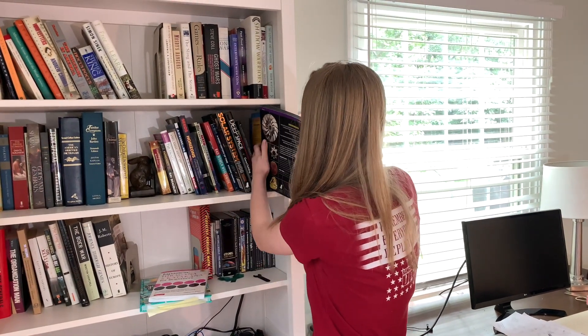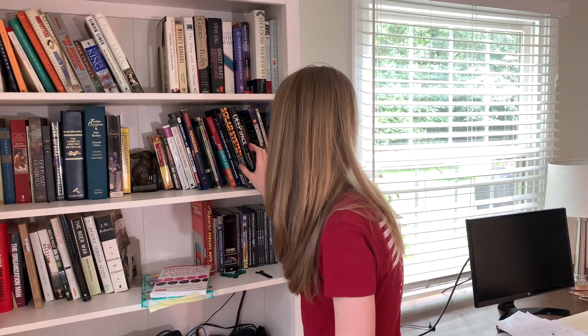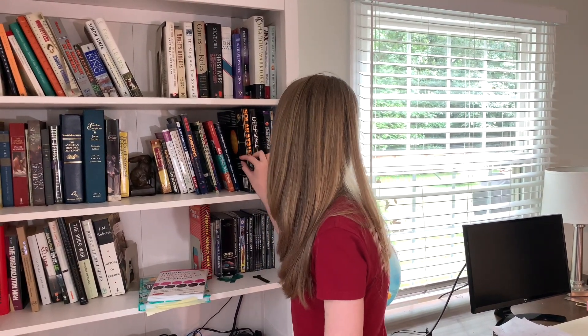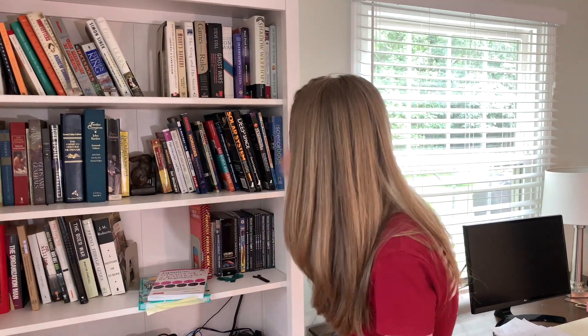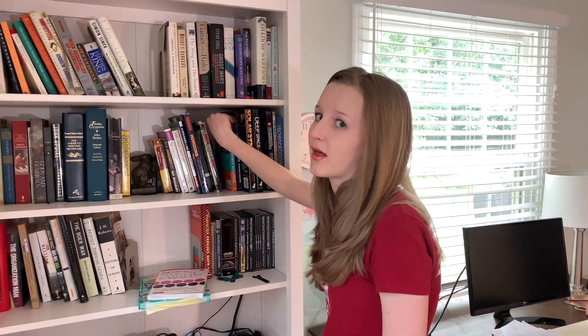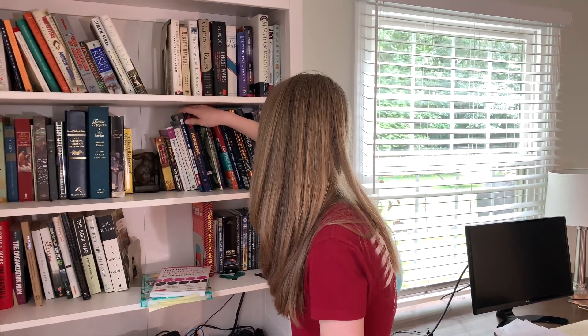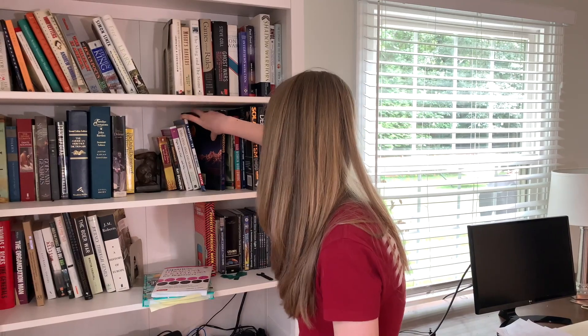I also have Women in Science, Deep Space, Solar System, A Brief History of Time — which is a super cool one — Rad Women Worldwide, Ray Bradbury's The Illustrated Man, I love classics. Also Math Doesn't Suck, Growing Money, and Pride and Prejudice, and Exploring the Universe.